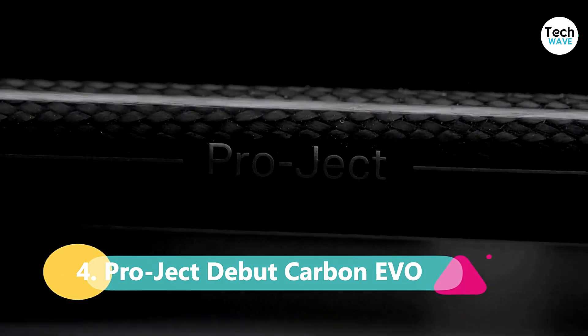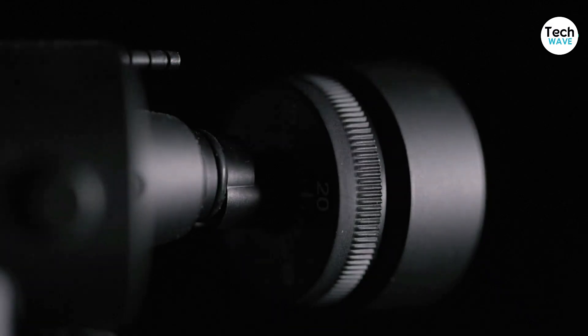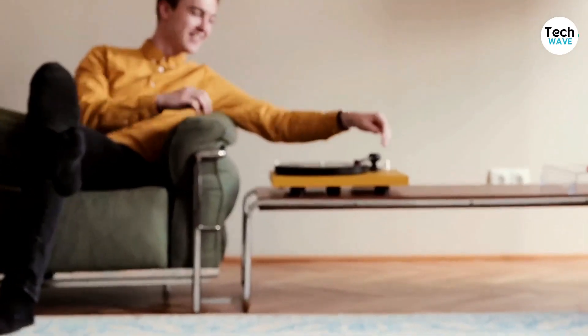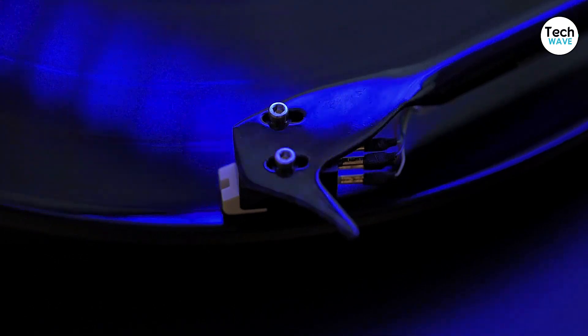At number 4, we have the Project Debut Carbon Evil, the best high-end record player on the market. If you're an audiophile, you know that the components of a record player are critical to achieving superior sound quality. The Project Debut Carbon Evil has an impressive set of premium-grade components, including a thermoplastic elastomer dampened steel platter, a high-quality belted motor, a carbon fiber tonearm, and a Sumiko Rainier cartridge.